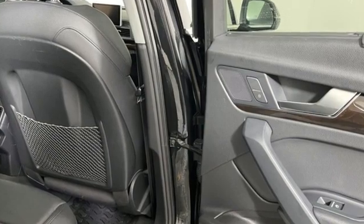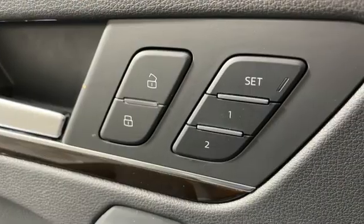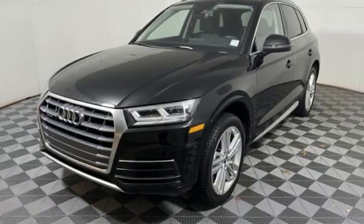Memory exterior door mirror settings, dual zone climate control, auto dimming rearview mirror, and an intercooled turbo inline four-cylinder engine.